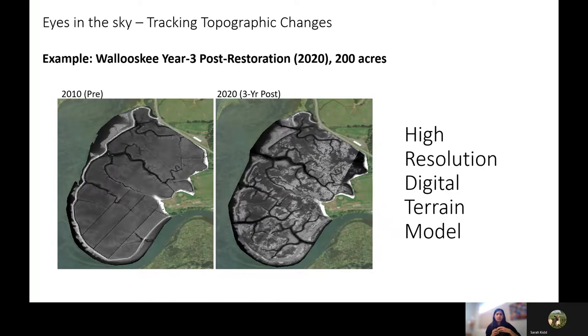The most powerful product is the high-resolution digital terrain model we've developed. This example is from Woluski at Young's Bay in Astoria — another 200-acre project site we restored and continue to monitor. We collected UAV data in 2010 during pre-restoration and went back in 2020 for post-restoration data. After processing in Pix4D, we obtained two digital terrain models that clearly show channel development, topographic changes, and wetland communities that have developed on site.